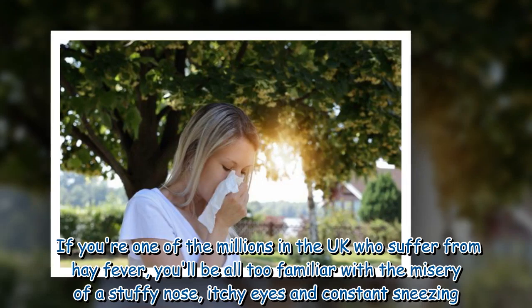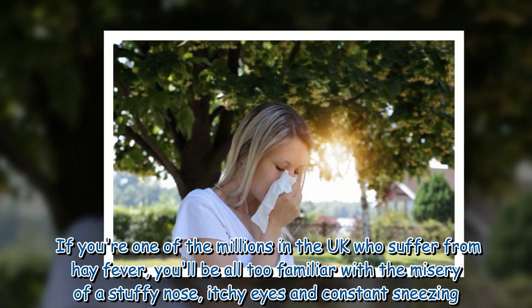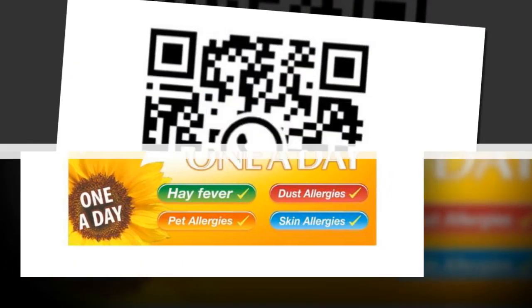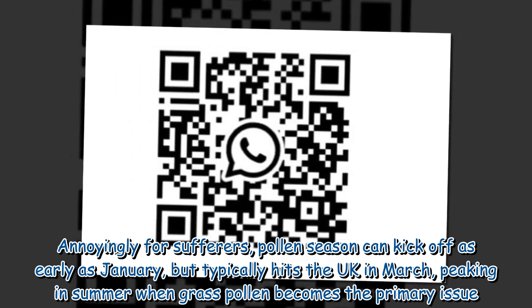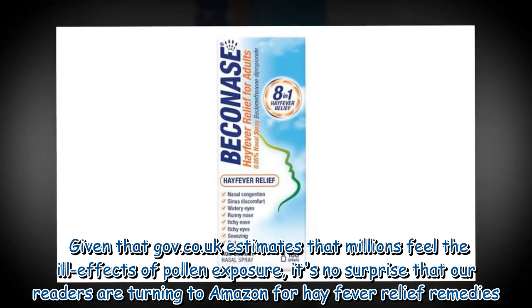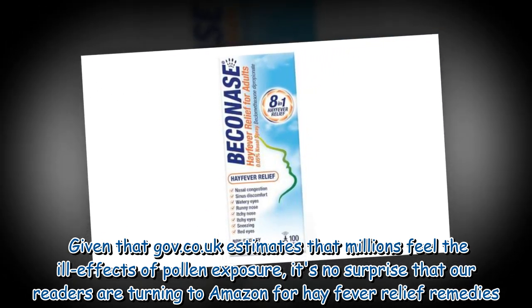If you're one of the millions in the UK who suffer from hay fever, you'll be all too familiar with the misery of a stuffy nose, itchy eyes and constant sneezing. The severity of your symptoms can depend on various factors, but the main culprit is high pollen count. Pollen season can kick off as early as January, but typically hits the UK in March, peaking in summer when grass pollen becomes the primary issue. Given that gov.co.uk estimates that millions feel the ill effects of pollen exposure, it's no surprise that readers are turning to Amazon for hay fever relief remedies.